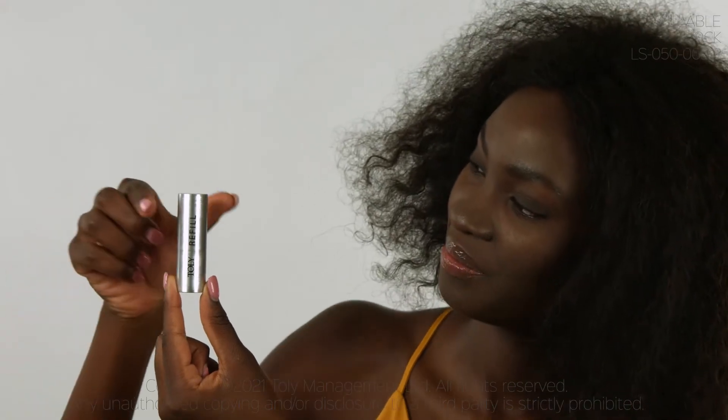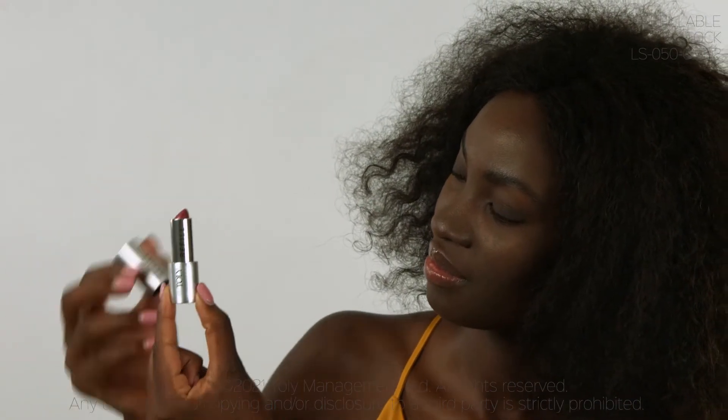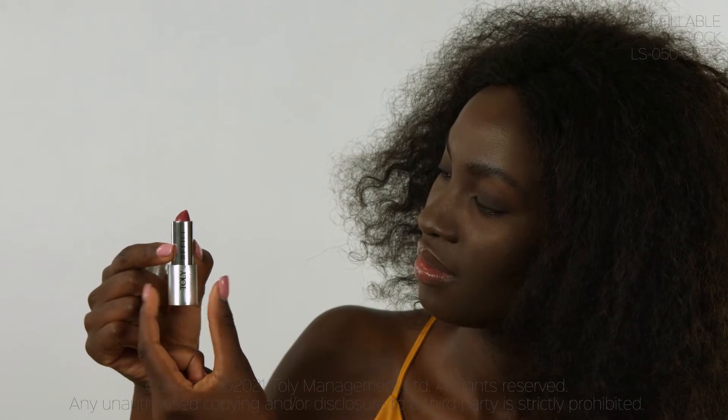Luna is our exclusive round aluminium magnetic refillable lipstick, a premium lipstick assembled with an aluminium outer cap and base. Luna has an aluminium shell featuring its detachable mechanism, which serves as the refill.